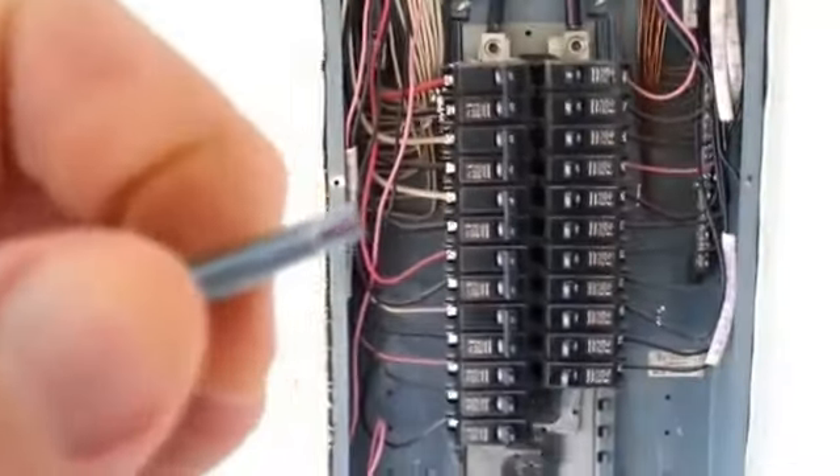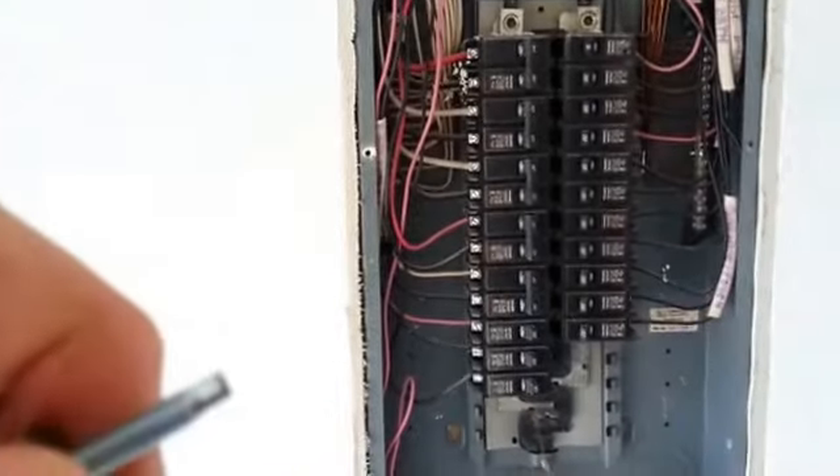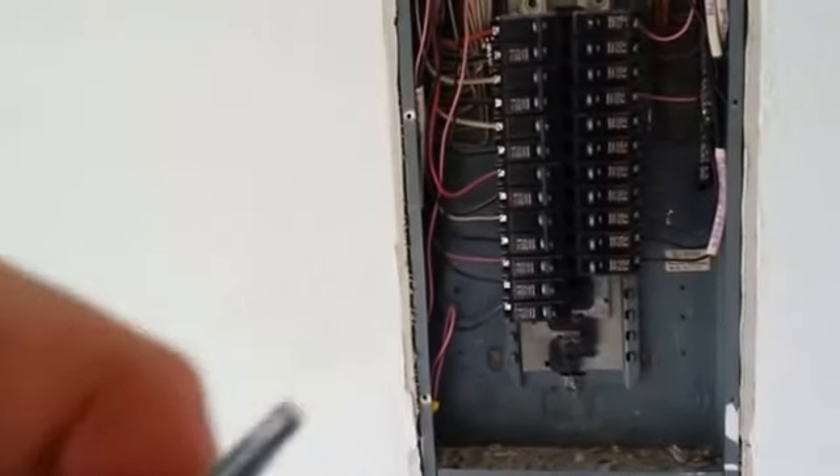This is a panel screw, and you notice it has a flat tip. Let's get a better look at this. It's got a nice flat tip so that if it were to encounter a wire going in through the hole, it would simply push the wire back rather than drilling a hole right into the wire and shorting that wire out, causing a dangerous situation.